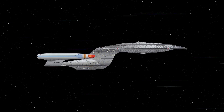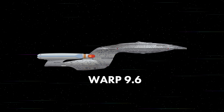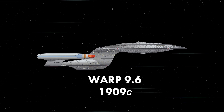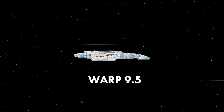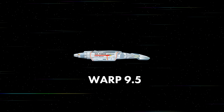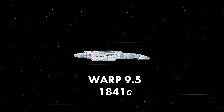Skipping ahead to the next generation, the Enterprise-D. Now TNG uses a new warp speed scale. At this scale, its maximum warp speed of 9.6 translates to 1,909 times the speed of light. Deep Space Nine's Defiant has a Class VII warp drive, which is rated for warp 9.5 — exceptionally powerful for a ship its size, but slightly slower than the Enterprise-D, clocking in at 1,841 times the speed of light.